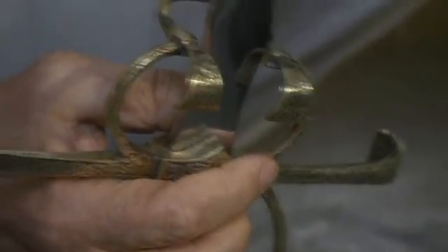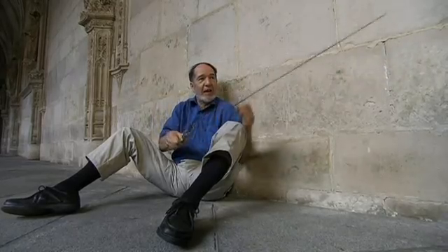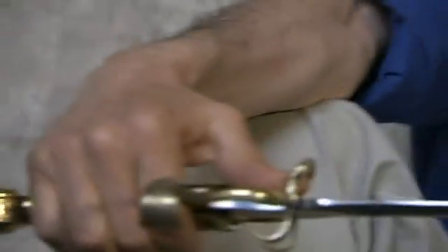This is what a Toledo sword looks like when it's finished. This particular one is modeled on the sword that Pizarro carried. It's a fearsome weapon, used for both stabbing and slashing. I can easily understand how the person wielding it could kill dozens of people within a short time.